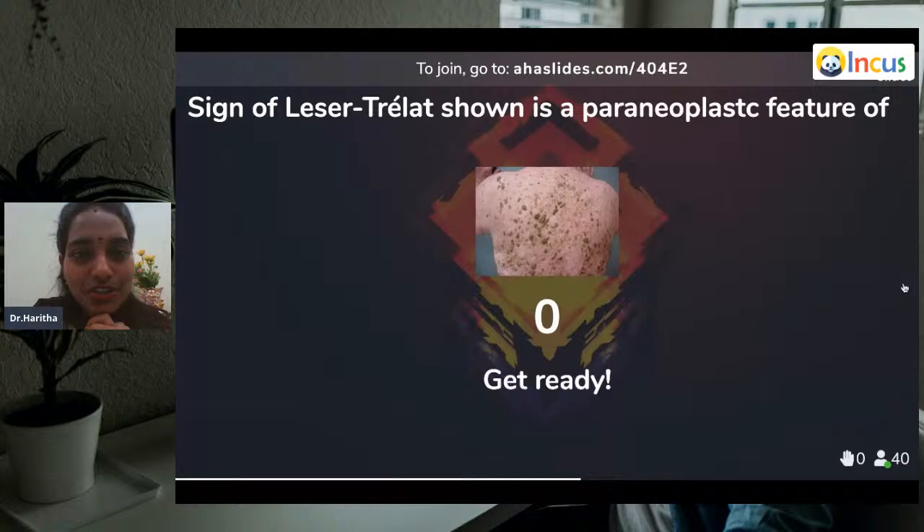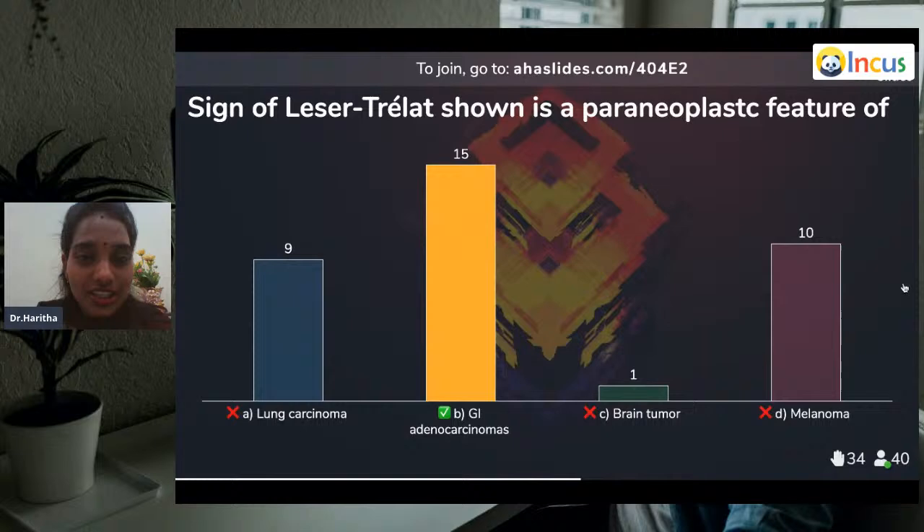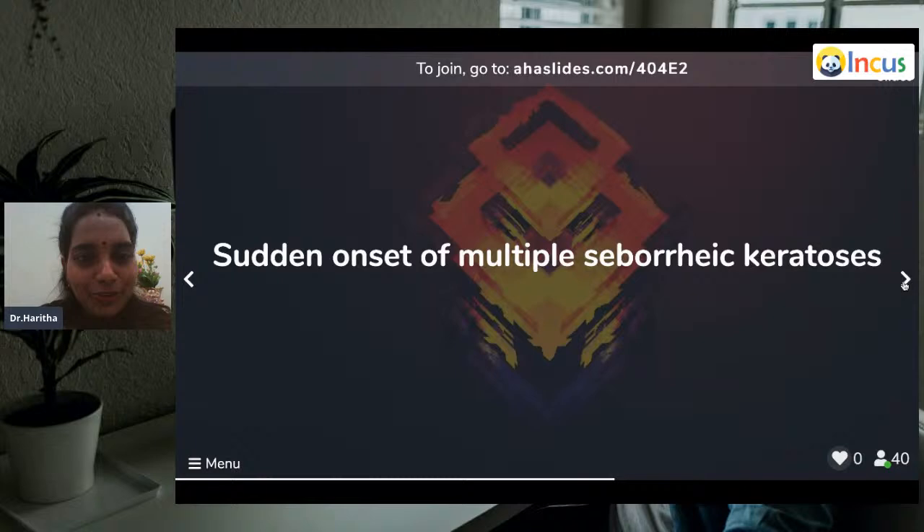Question twelve: Sign of Leser-Trélat — eruptive pigmented patches — is a paraneoplastic feature of lung carcinoma, GI adenocarcinomas, brain tumors, or melanoma? The answer is GI adenocarcinoma — majority wrote correct. 9 wrote lung carcinoma, 10 wrote melanoma. Leser-Trélat syndrome is seen in the stomach and a few carcinomas. Sudden onset of multiple seborrheic keratoses — that's the explosive presentation. When you see it, you might think melanoma, but that's the distinction.